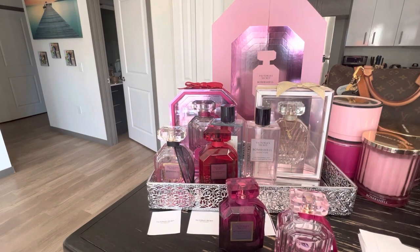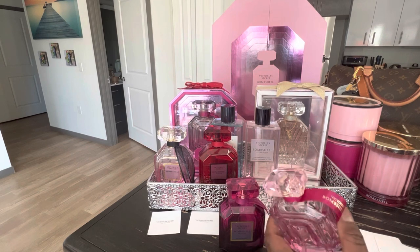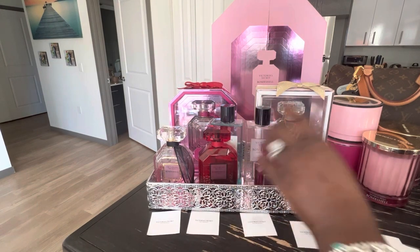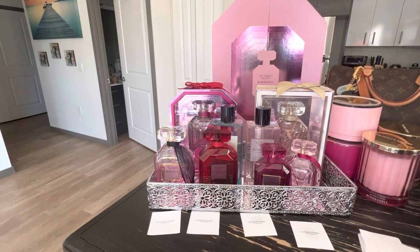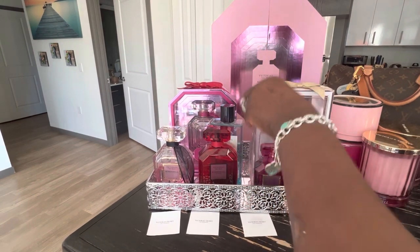I feel like they kind of copied Bombshell Celebration but just made it rectangular. It should have been black in my opinion for it to be Bombshell Magic. I would have loved to see a black bottle or even a clear black bottle from Victoria's Secret — with glitter all over it. That would have been bomb. But it does smell good, and that's the main point. As long as the juice is good, that's what we're here for.